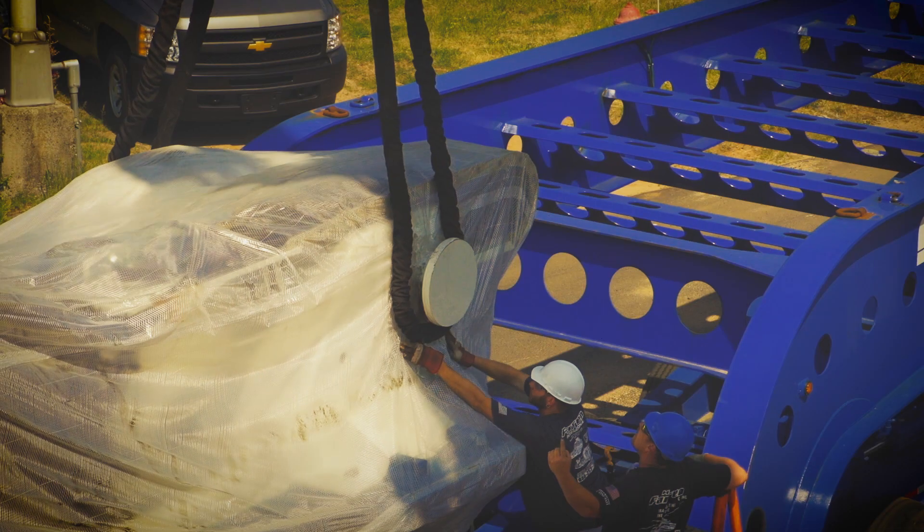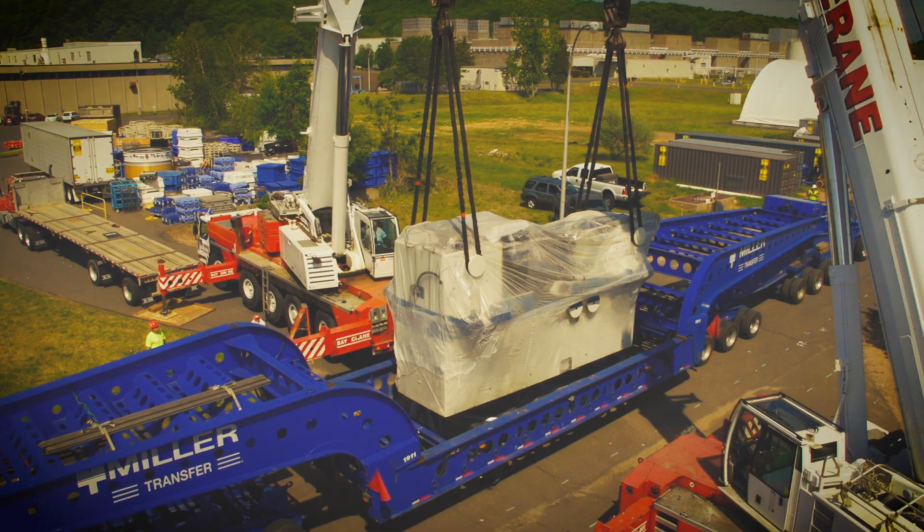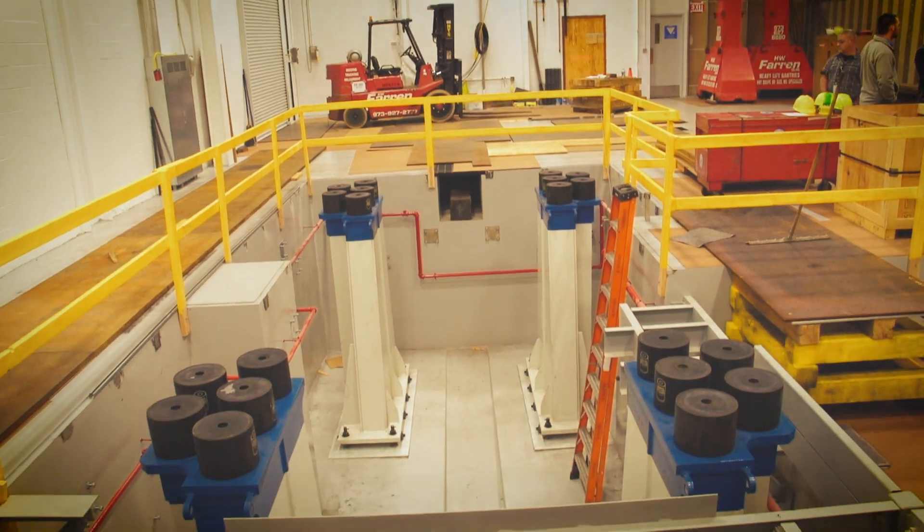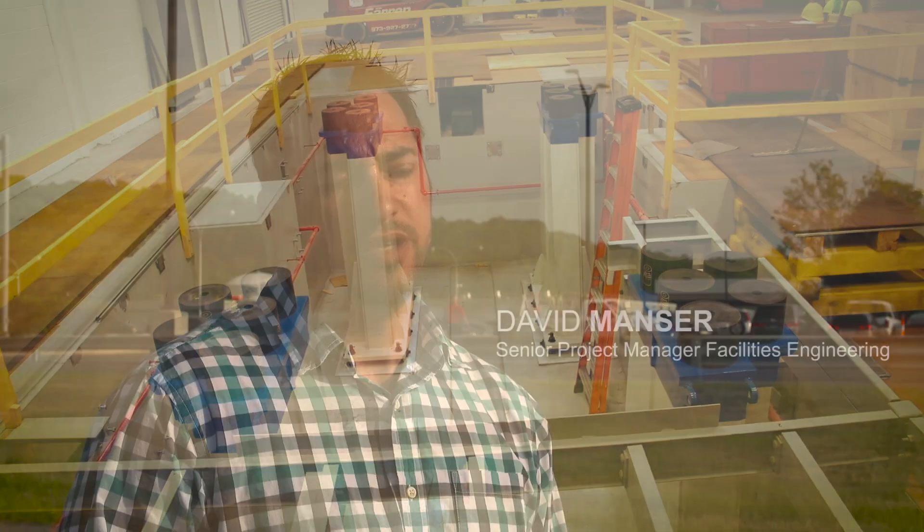Cranes were needed to unload the colossal device into Building 220, where a hole deeper than most swimming pools was waiting. We had to take our time. We had to take out over 1,200 yards of dirt to prep the hole and then form it, pour it, and put everything back in. So it was a lengthy process, but we got through it.